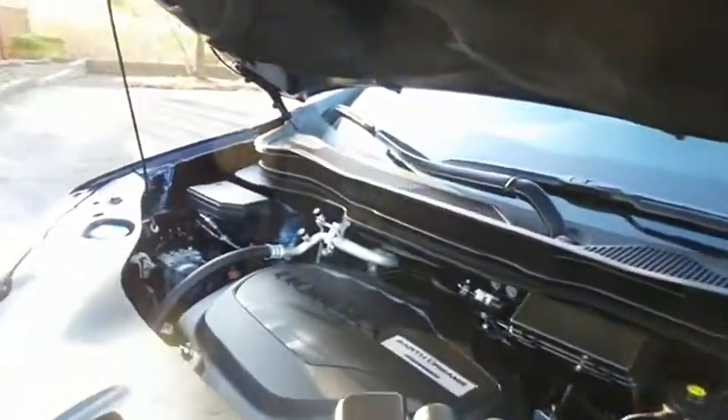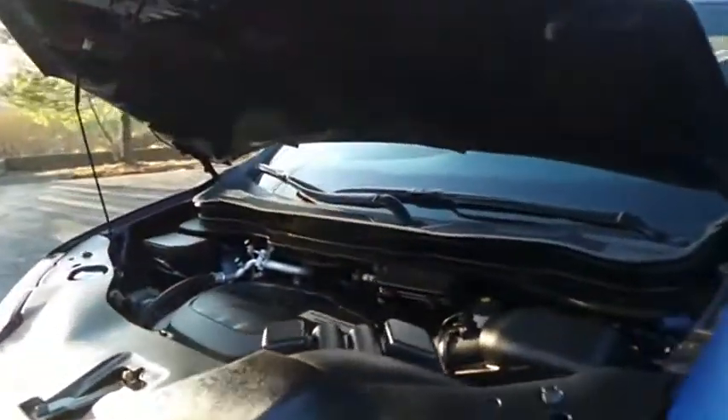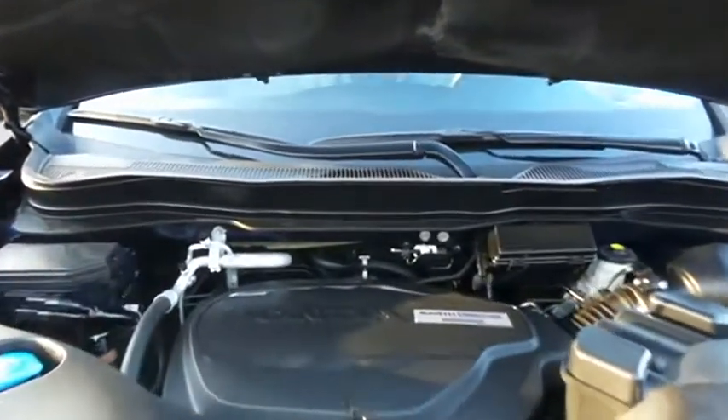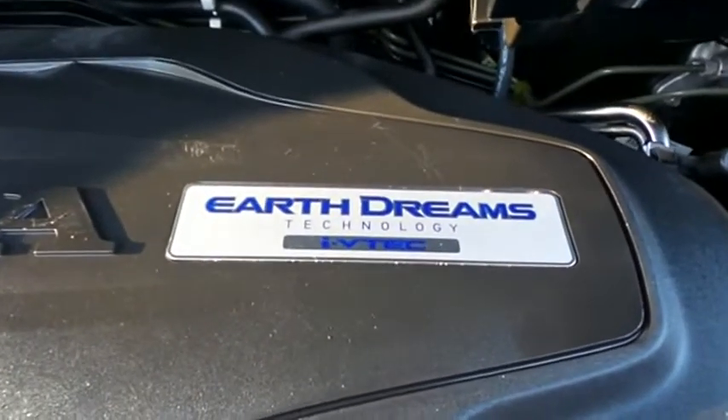The Honda 24-valve single overhead cam 3.5 liter i-VTEC V6 engine is smooth and powerful — legendary for its reliability — and equipped with Econ Button and Earth Dreams technology. It gets an outstanding 26 miles per gallon on the highway.